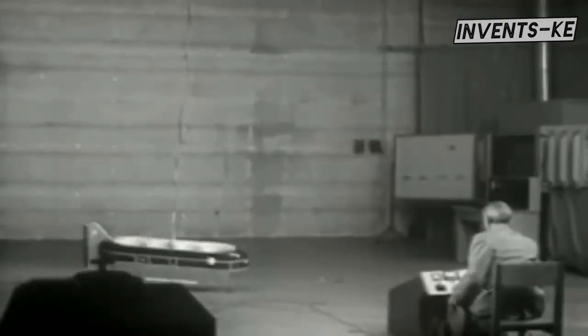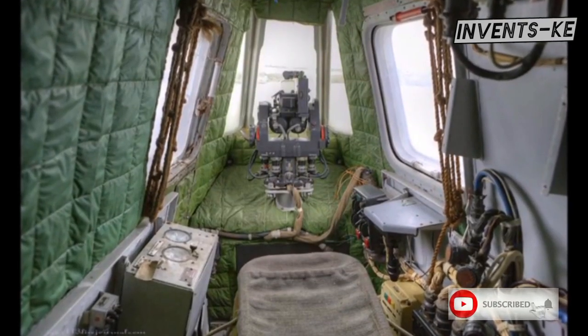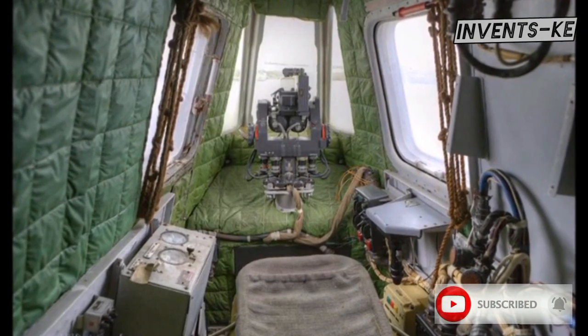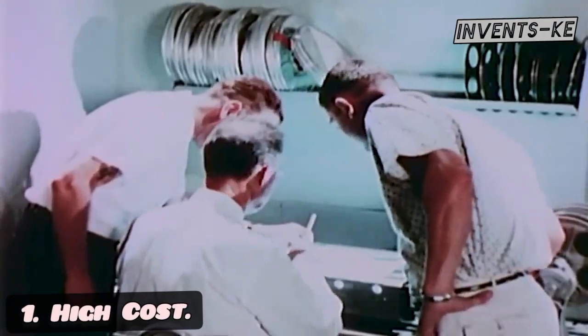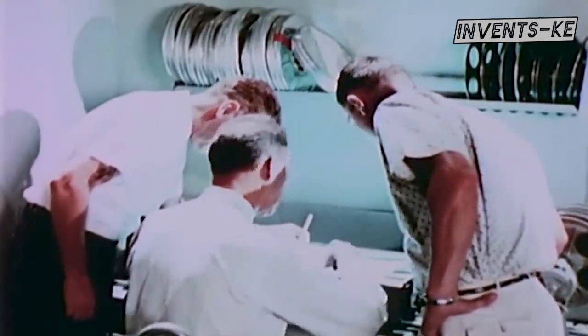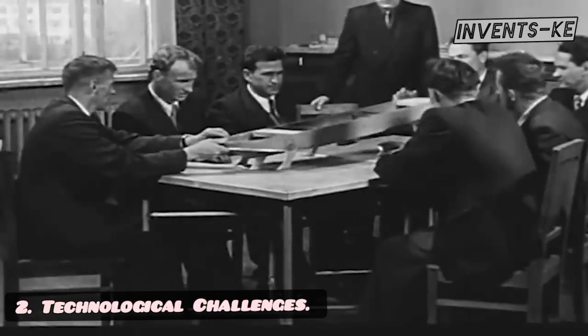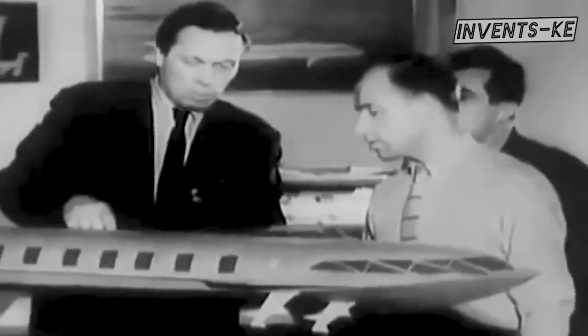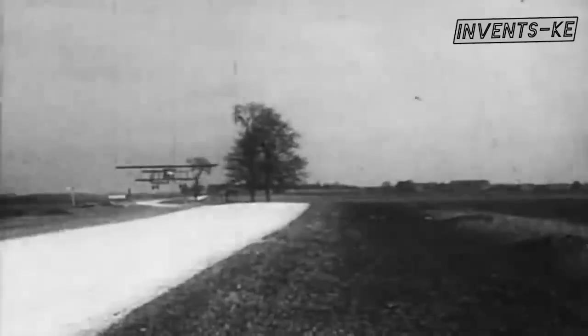The production and further development of the Caspian Sea Monster and similar vehicles were halted due to several reasons. First, the development and production were extremely expensive — the complex technology and materials required made it cost-prohibitive, especially compared to other military and transport vehicles. Second, technological challenges: the Ekranoplan technology was ahead of its time, and many technological hurdles were difficult to overcome. Issues with stability, control, and safety under various weather conditions and sea states posed significant challenges.